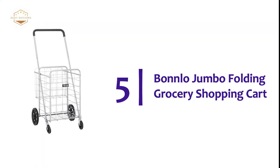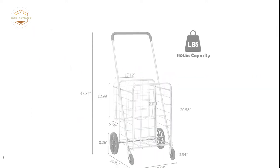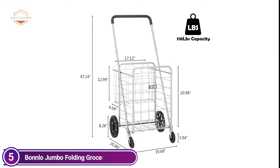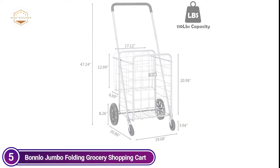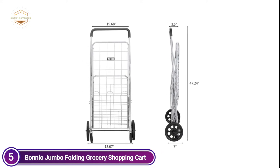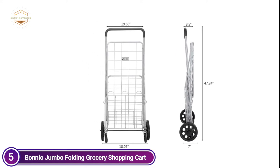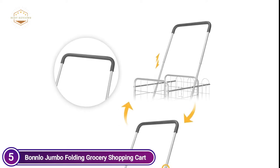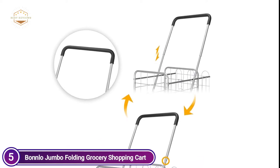Starting our list at number 5, the Bonlo Jumbo Folding Grocery Shopping Cart. The shopping cart is equipped with the largest basket as well as an additional back basket, which will hold enough space to store diverse items. The additional back basket is able to place your bag, jacket, umbrella, or other small items you'd like to keep, making them easy to access with safe storage.